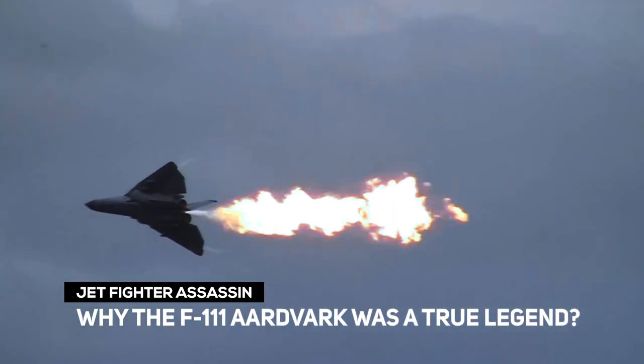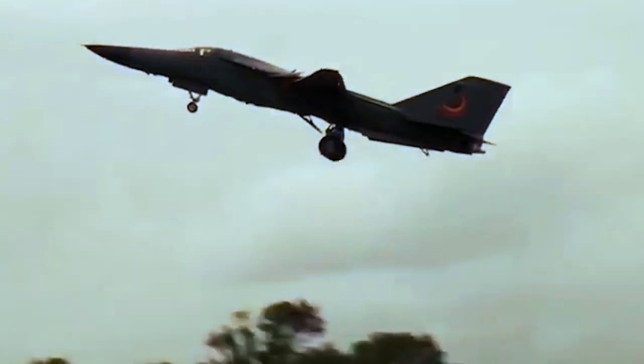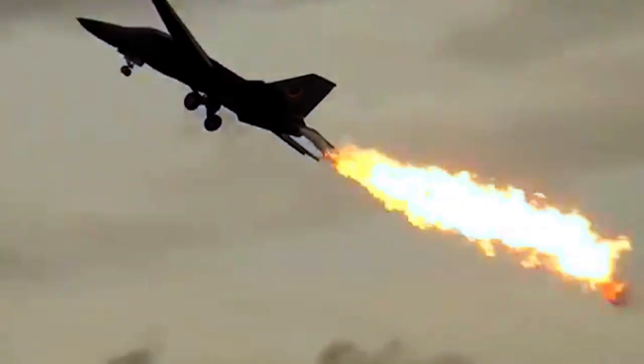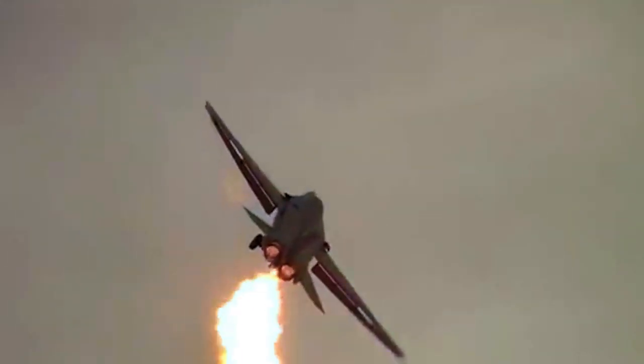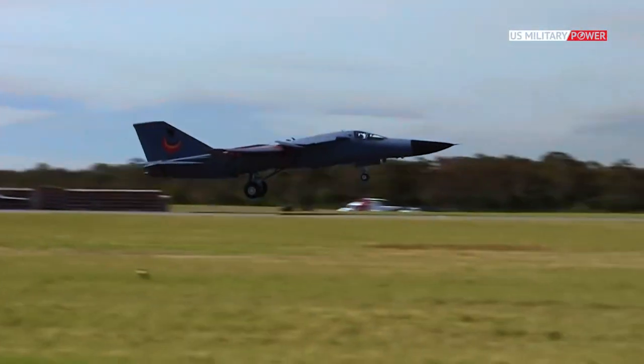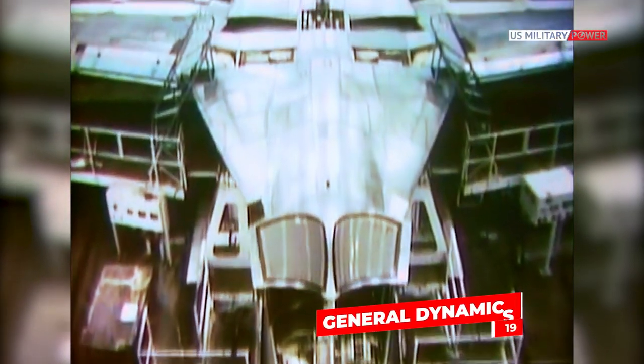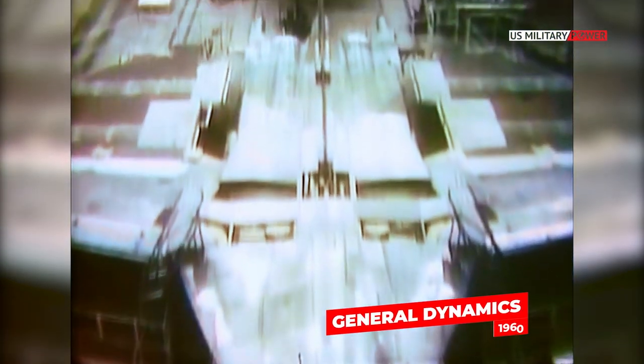The F-111 Aardvark was a true legend. The General Dynamics F-111 Aardvark was developed by General Dynamics in the 1960s as a medium-range interdictor and tactical attack aircraft.